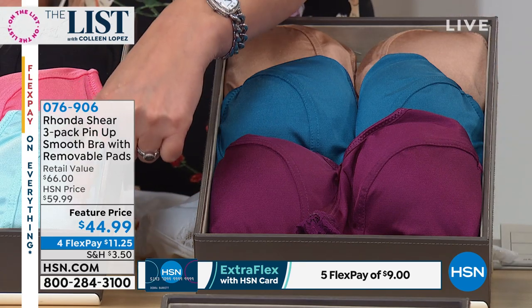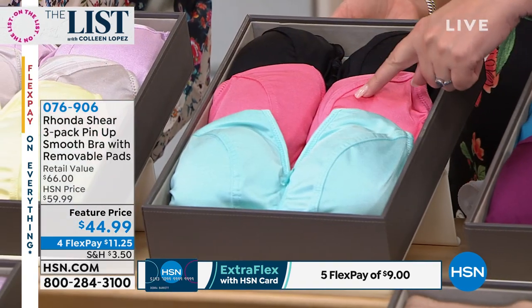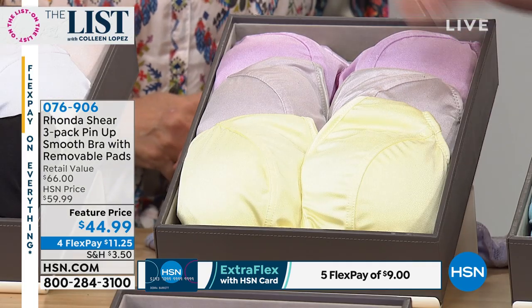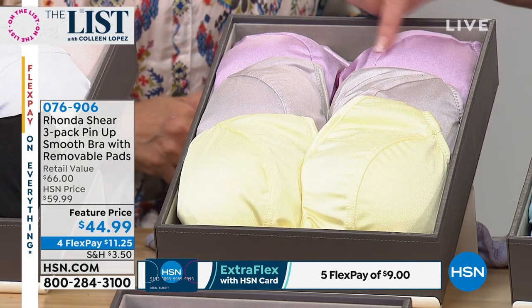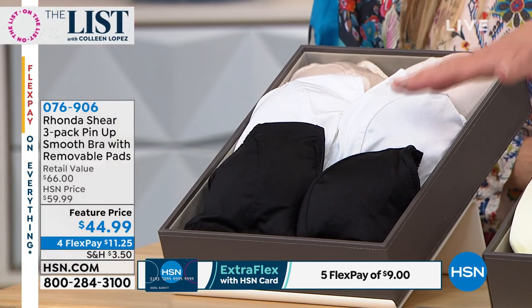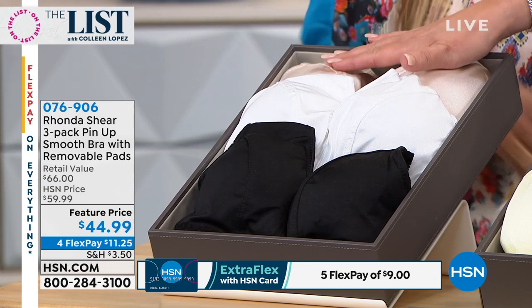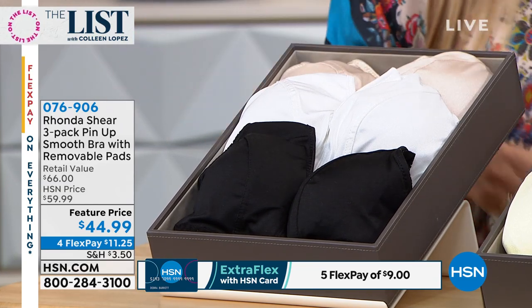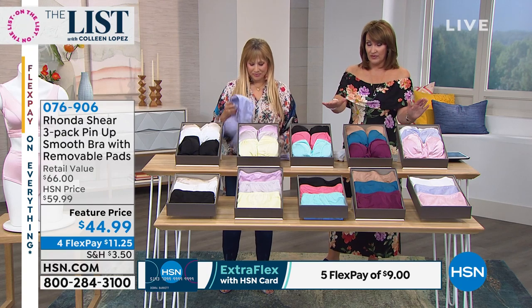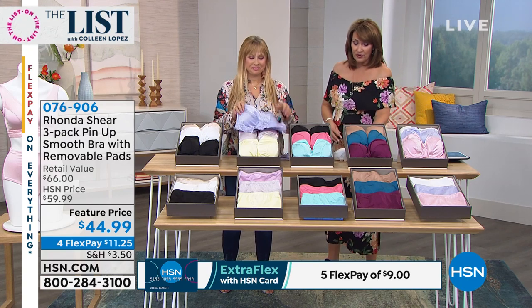And then a really pretty rich tan. The brights: you have turquoise, a really pretty turquoise-y color, coral, and black. Then the lights: a pale soft yellow, a beautiful kind of taupe, and a pretty lavender pink. And finally in the neutrals, you get a black, a white, and an off-white. There are also matching briefs available.